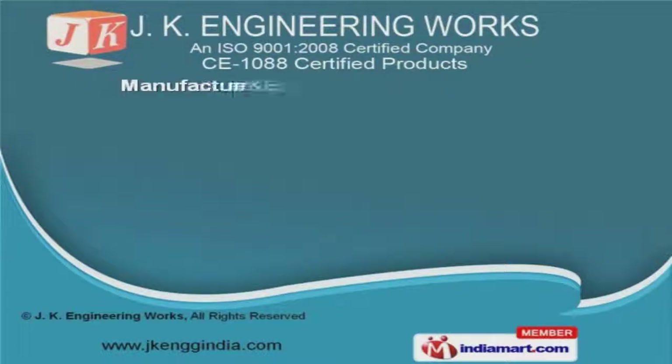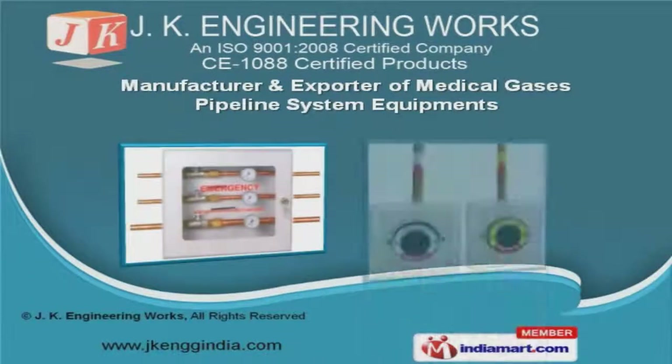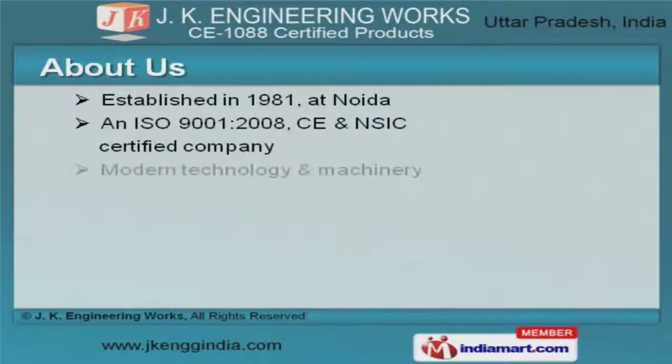Welcome to JK Engineering Works, manufacturer and exporter of medical gas pipeline system equipment. Established in 1981 at NOIDA,